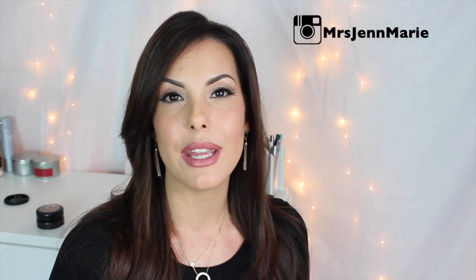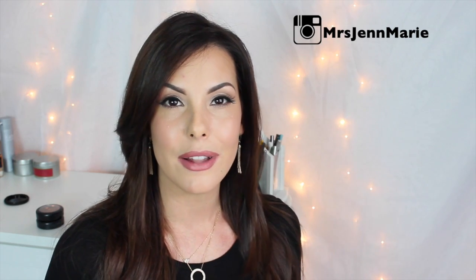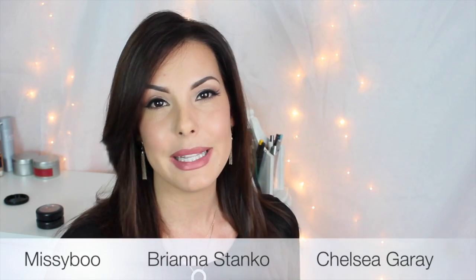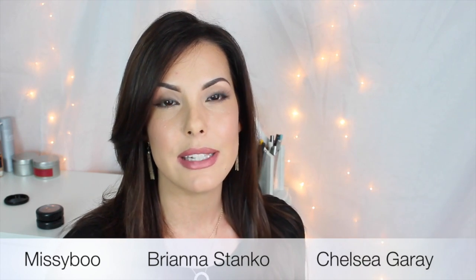Hi girls, welcome back. In this video I'm sharing two of my favorite tips on how to get a flawless makeup application. Me and three of my good friends on YouTube decided to get together and each share two of our favorite tips on how to get flawless makeup. The girls I collabed with are Missy, Brianna, and Chelsea. I'm going to link each of their videos down below so you can see their two top tips.